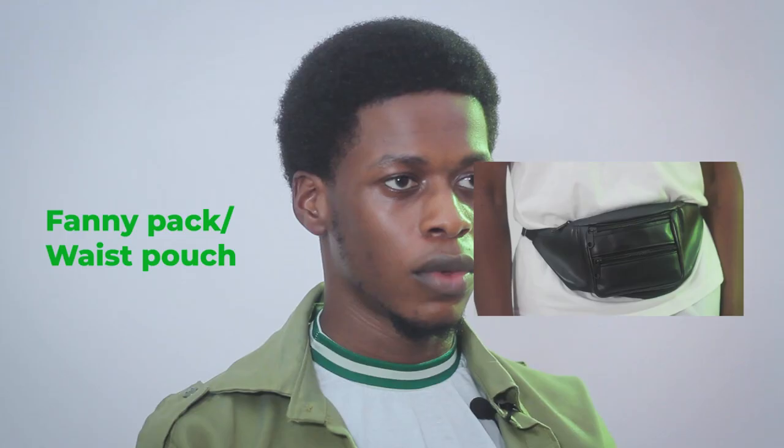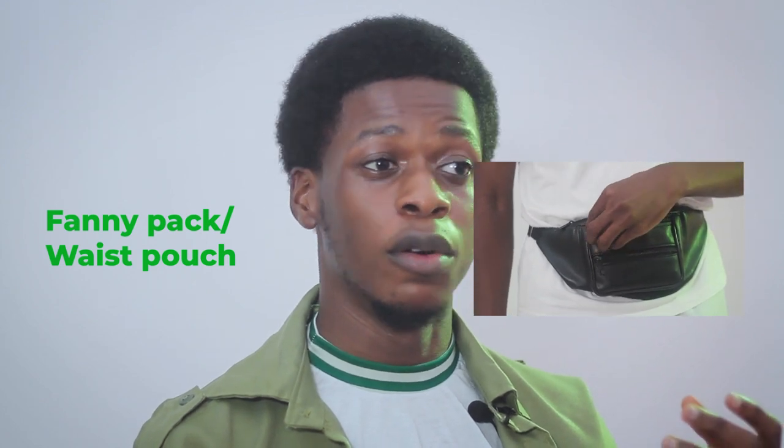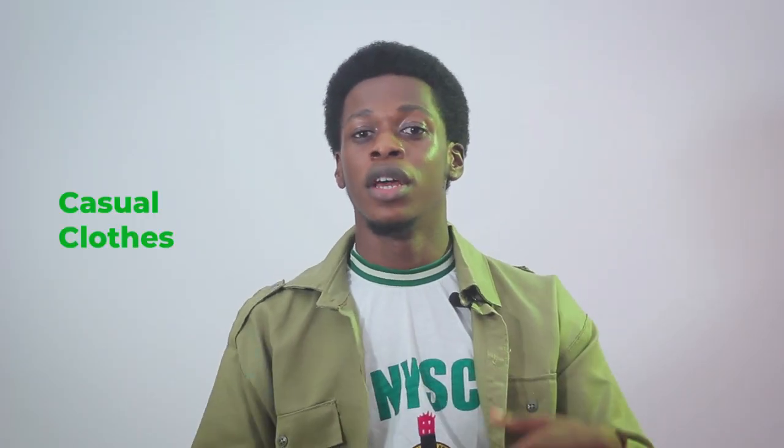Apart from the marker, you also need a fanny pack or wrist pouch. You need this because in NYSC camp you are always mobile, moving from one place to another, and you need something to keep your personal belongings — your wallet, cash, ATM cards — so they don't get lost. Even your phone: when you're marching you can put it inside your fanny pack or wrist pouch, so it's easier.